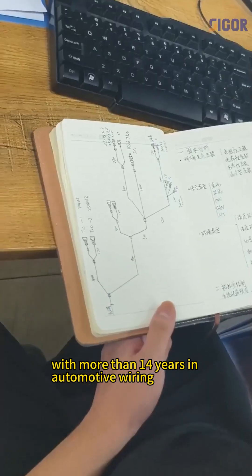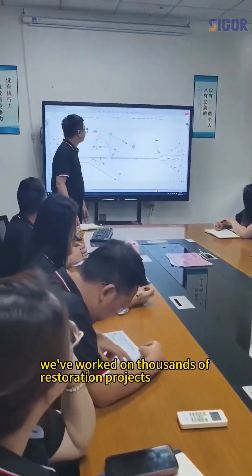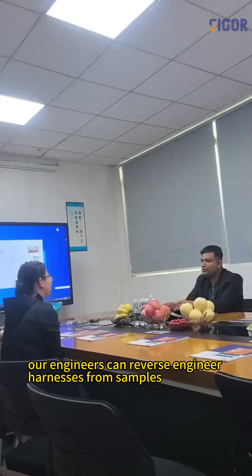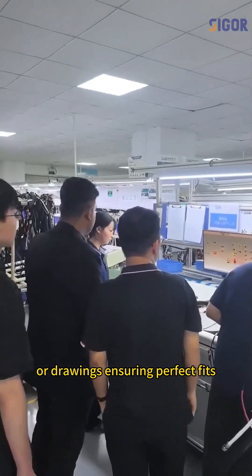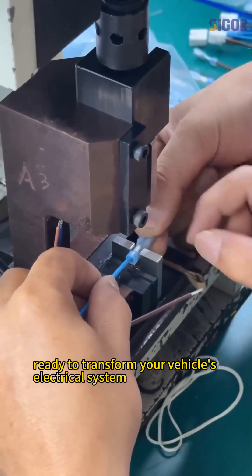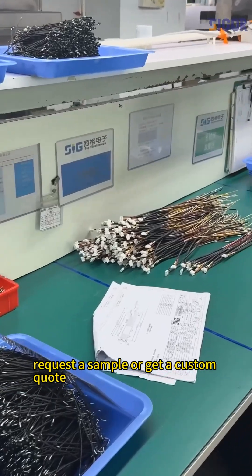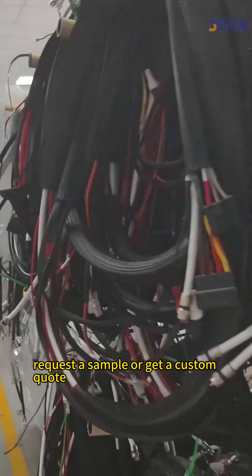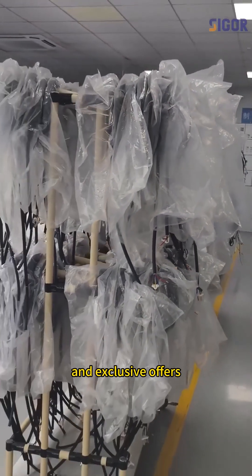With more than 14 years in automotive wiring, we've worked on thousands of restoration projects. Our engineers can reverse engineer harnesses from samples or drawings, ensuring perfect fit, ready to transform your vehicle's electrical system. Request a sample or get a custom quote. Don't forget to follow us for more automotive wiring tips and exclusive offers.